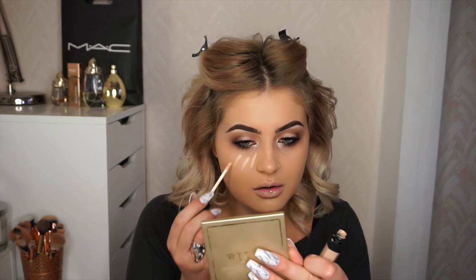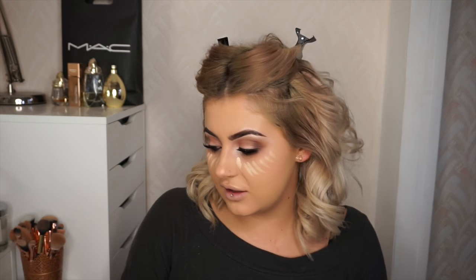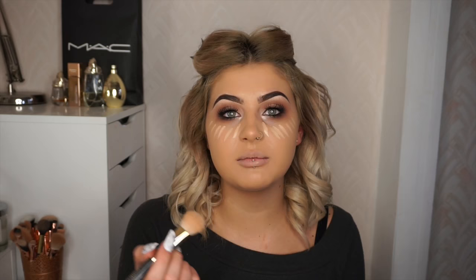Next I'm going to use the NARS Radiant Creamy Concealer in Custard, just underneath my eyes. This was one of those products that so many people were using that I didn't get. Everyone was raving about it and I was like, I'm just going to leave it. Finally got it — I think it's because NARS is quite hard to get here in Scotland, you can only really get it from Space NK. But it's pretty amazing. I've just put lines underneath my eyes and I'm going to buff that in with a foundation brush. It lifts so much, it's so good.